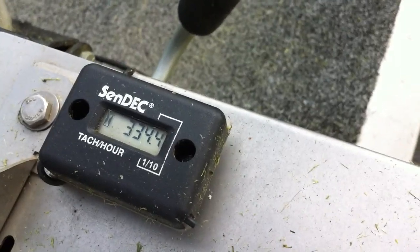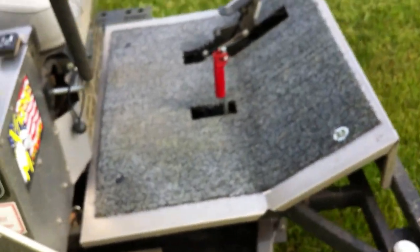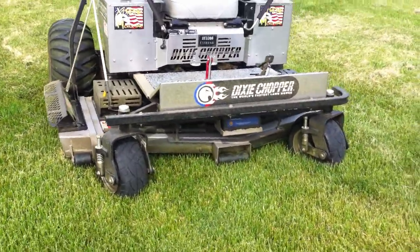It's got 334 hours on it, as you can see. Man, you talk about a mowing machine. It's also got a little grabber on it to pick up trash along the driveway.